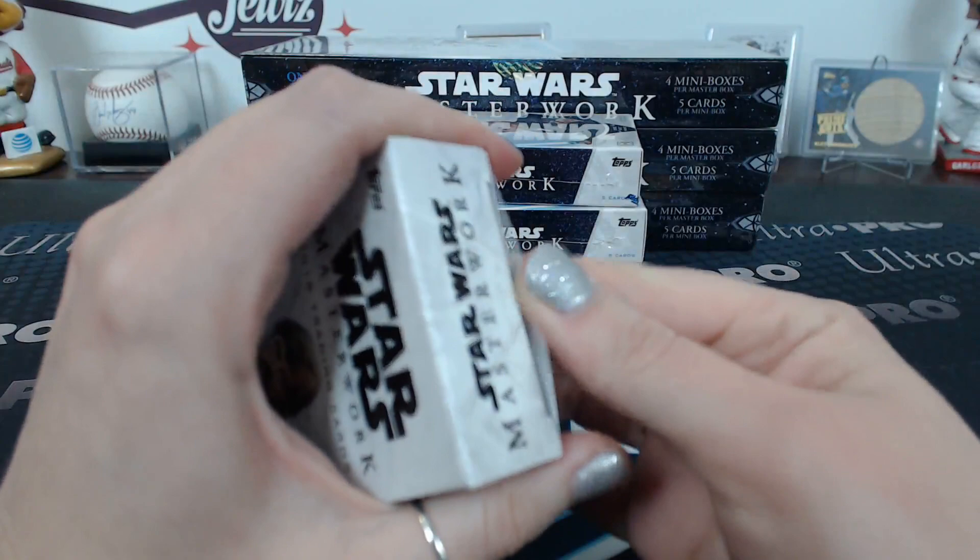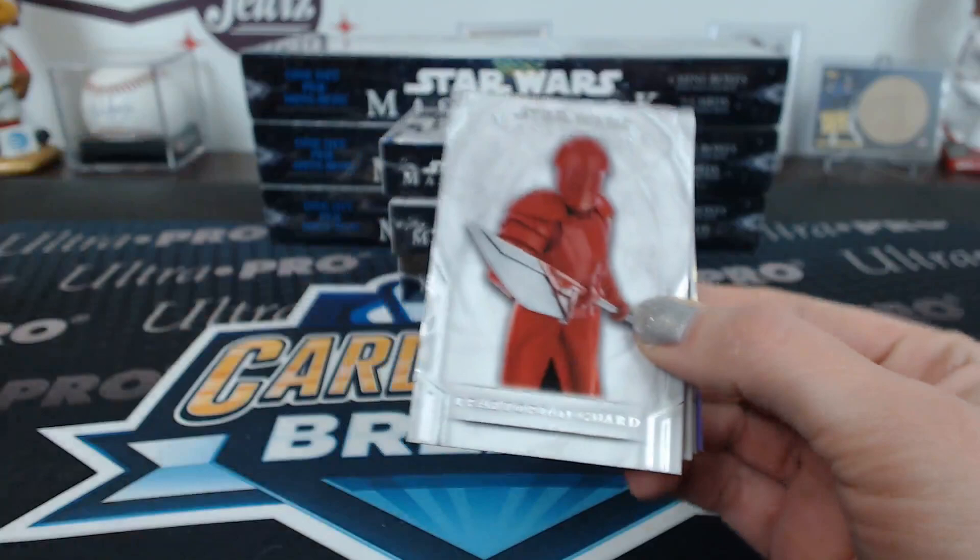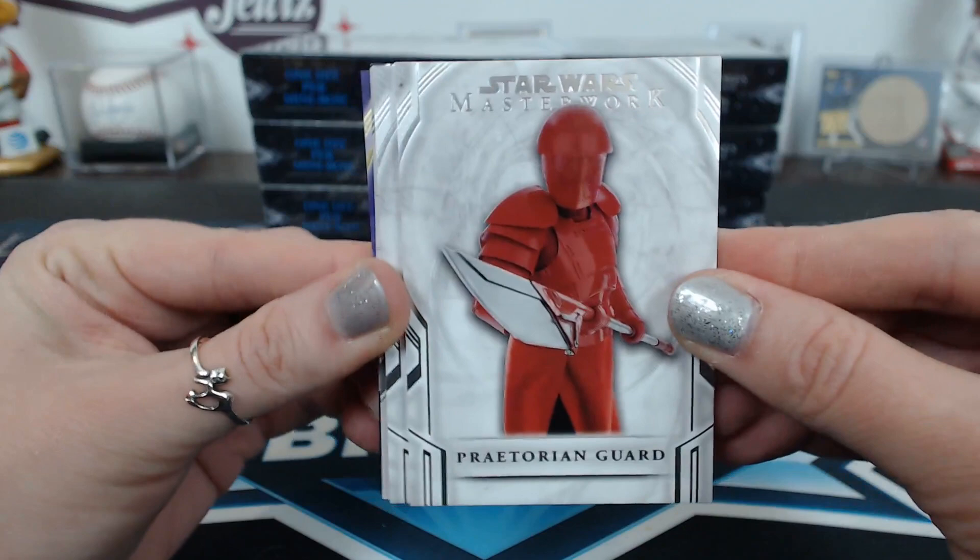I didn't see any of the Star Wars until I was an adult - like out of college and everything. Jules was deprived. I like the new stuff better, which is sacrilege. I shouldn't say that, but... You're fired! I know, I didn't grow up with it. Alright, number one.